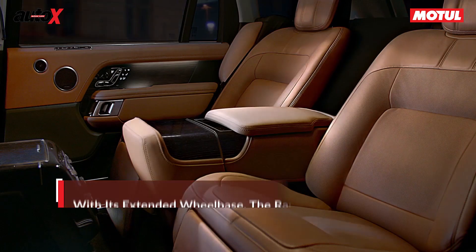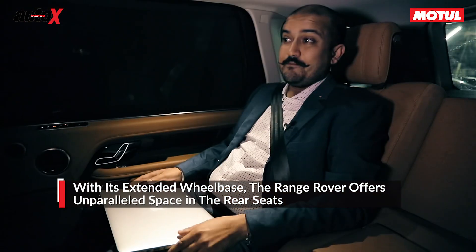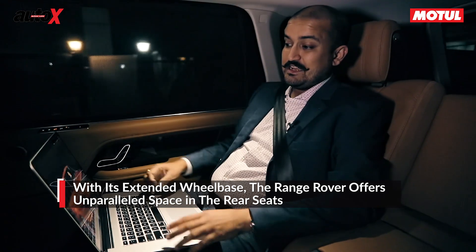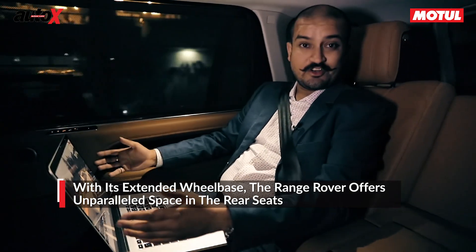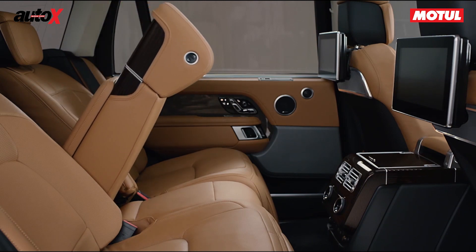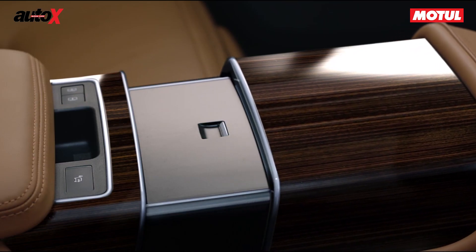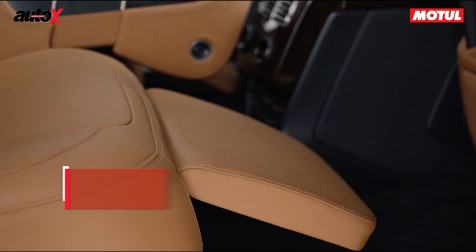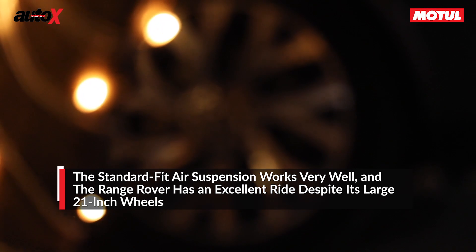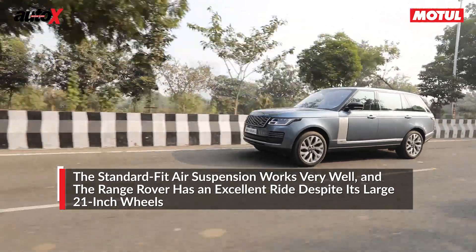Just to give you an idea: on planes today, in economy class at least, it's very difficult to open your laptop and do some work. In the Range Rover, look at the amount of room I have remaining after I open it. Comfort is also very important — it's got double-glazed glass, so the noise isolation from the outside world is very, very good. And the air suspension is actually quite good, so despite the big 21-inch wheels, the car rides quite well.